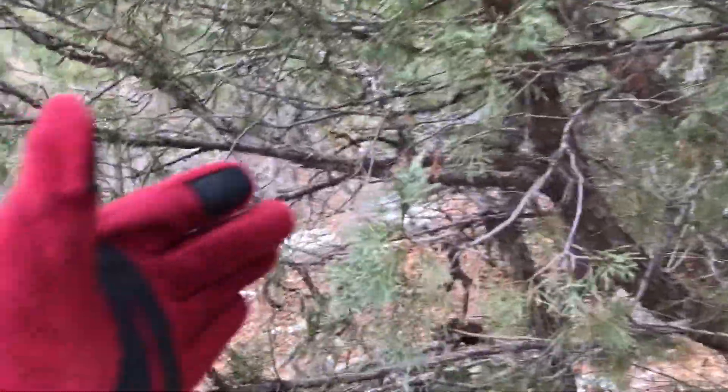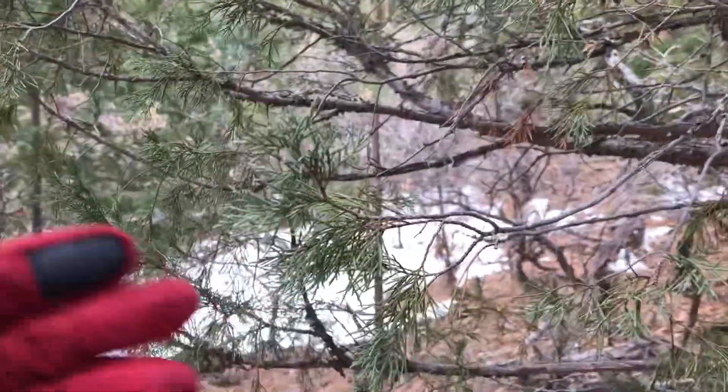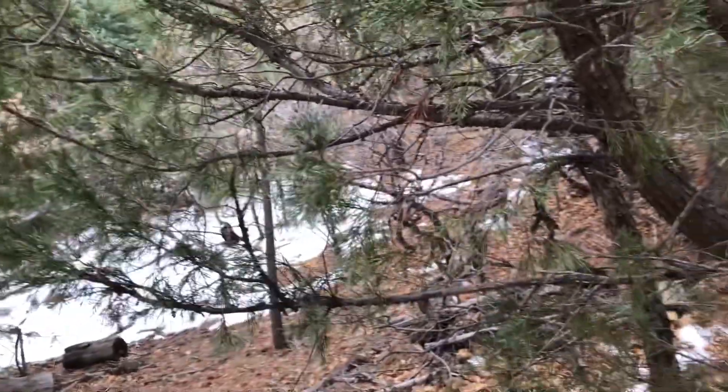Here is another evergreen plant — this is called juniper. The juniper leaves are like scales and they stay green all winter, so that's another evergreen you might see in a mountain park or somewhere else.